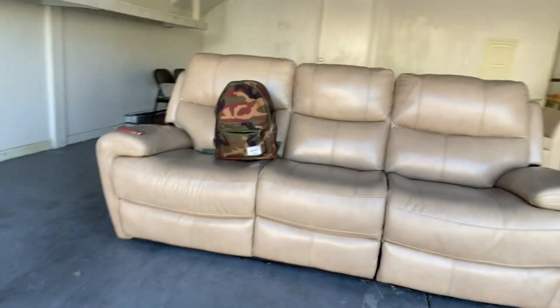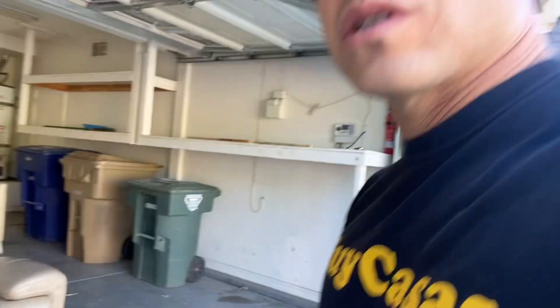If you look at it, it's a brand new recliner. Looks like one of those Costco brands — it's probably worth about $1,200 if you were to go buy it at Costco brand new. I got it for sale currently at about $500, and I'll take offers down to $300 just to move it quickly.